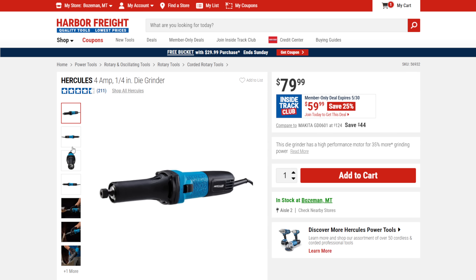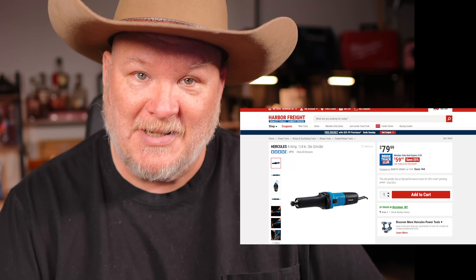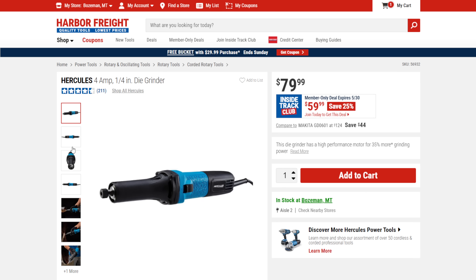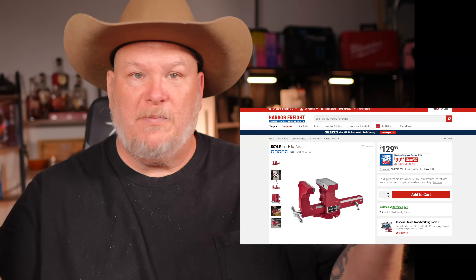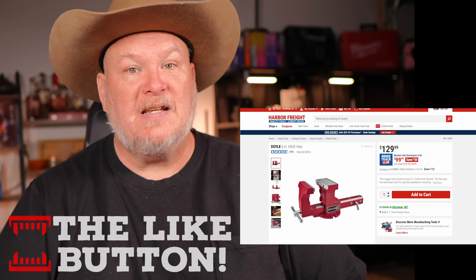We got the Hercules 4 amp die grinder — $80 on sale right now for $60. A buddy of mine just got this; Harbor Freight sent it to me and we're working on some mud trucks, porting some stuff out. Absolute beast, and the bits are fantastic — video coming soon. Then we got the Doyle vise, on sale from $130 down to $100. You can use it on your bench, on your trailer hitch — I've even seen guys building them into welding tables with a 2-inch hitch receiver so you can move it around your shop to different points. Easy to lock in, easy to move, easy to take with you.